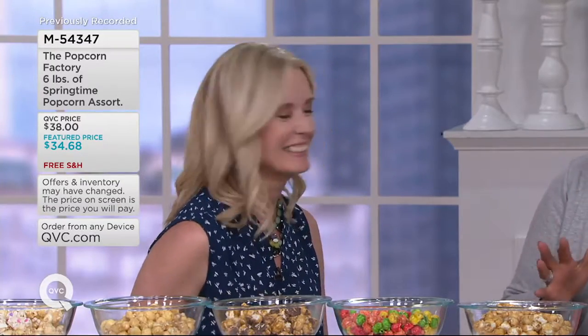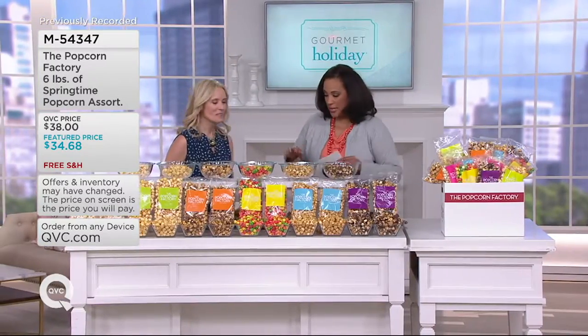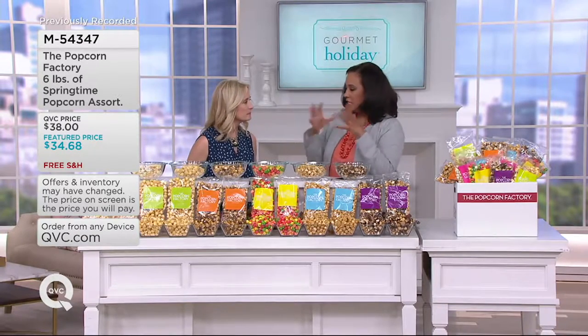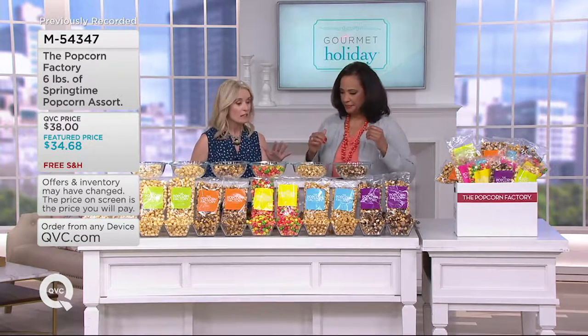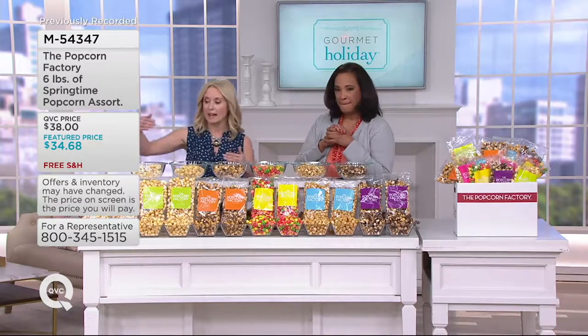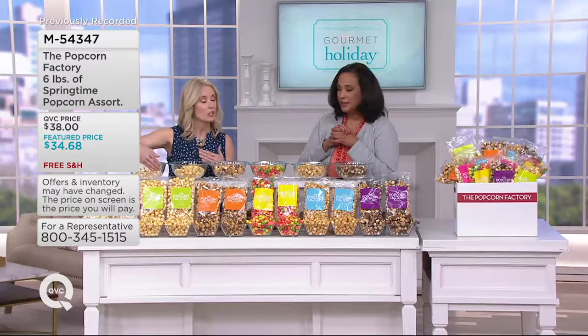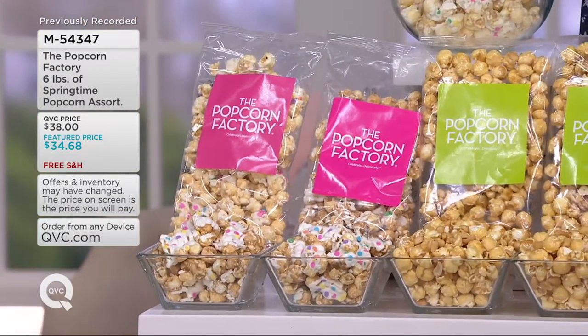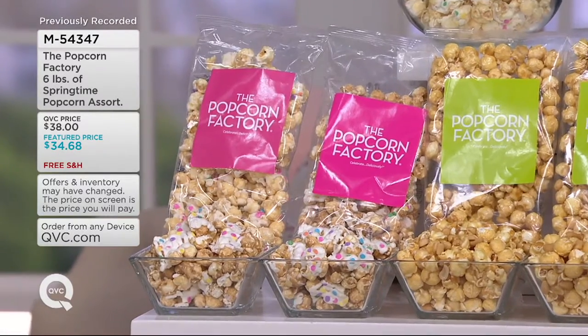You've already got mouths watering, so let's take you through what you're getting in the assortment. It's six total pounds broken down into 12 bags — you can see the bags down here, which are eight ounces each. So it's a pound of each flavor, two bags per flavor. Let me take you through so you can see what the flavors are.